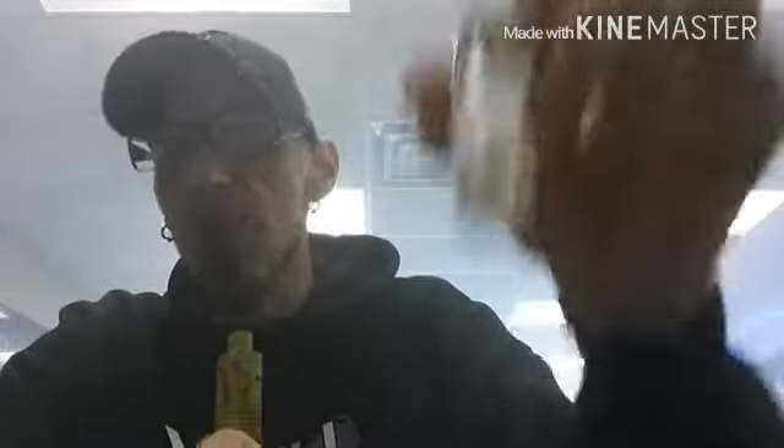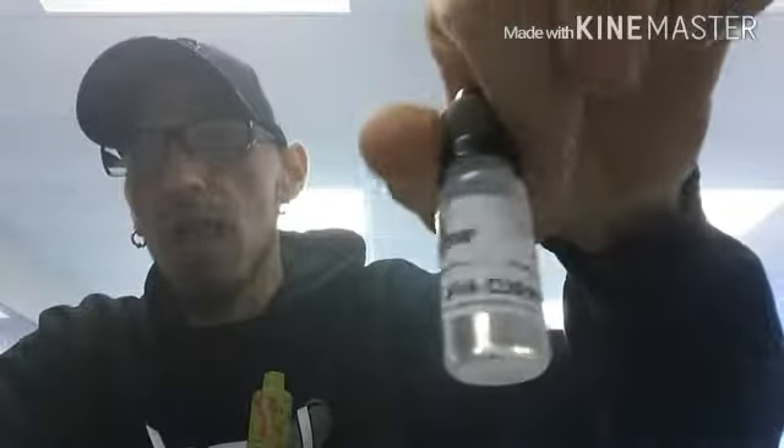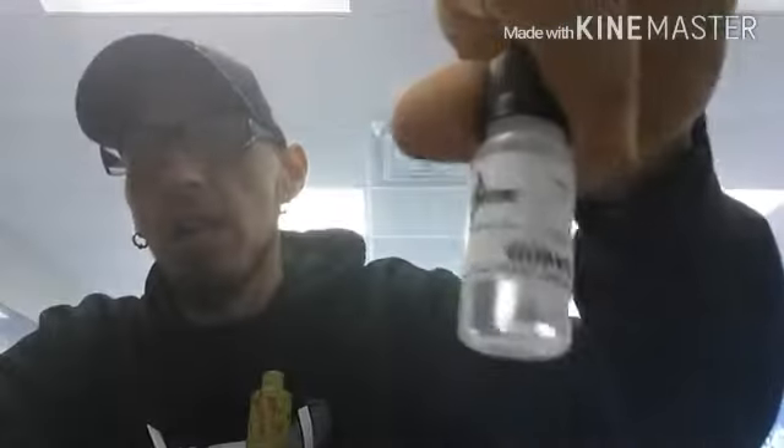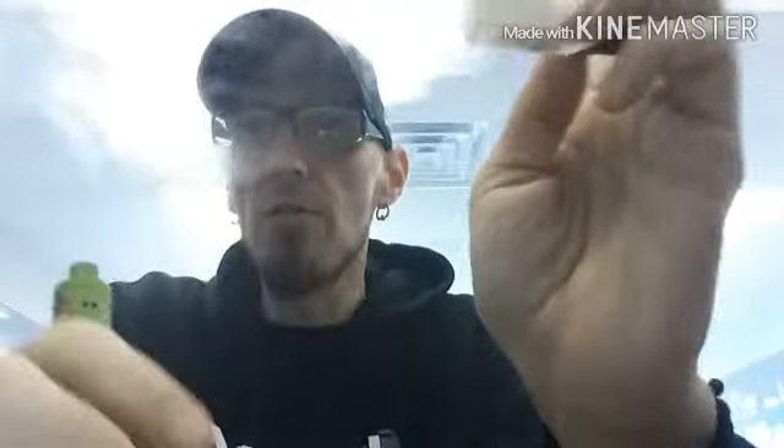Inundated with clouds at the vape store — what the fuck is going on? Squad, Skeletor's here. I'm bringing you a review on their five new flavors. We're going to start it off with Cosmic Crunch, but they've also got Apple Pie, Keyberry Cooler, Lava Current, and Guava.